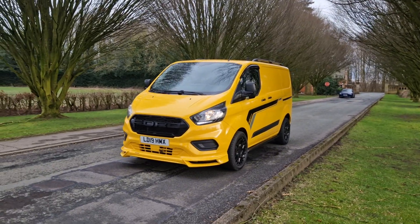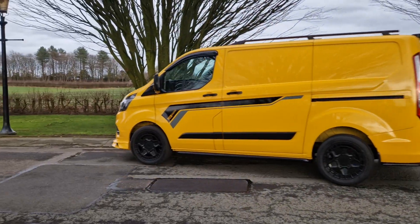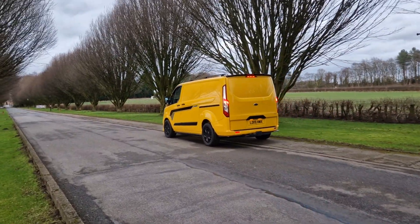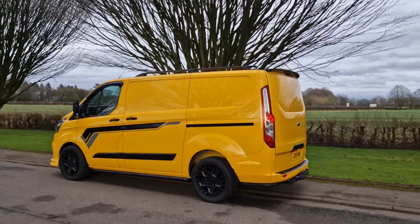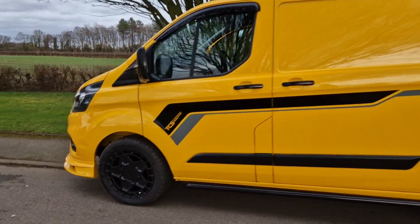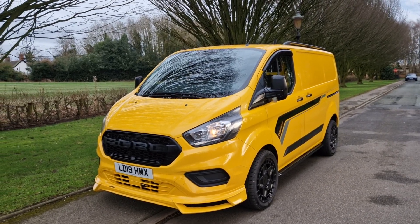Got another lovely van for sale — a bright yellow one. This is a short wheelbase Transit Custom with a tailgate. We've given it a bit of a fettle on the outside, so you can see it's got the spoiler, the wheels, the sidebars, the graphics, the roof rails, and we've had the front splitter done as well. Of course we've got the wrap grille. It's a 2019.